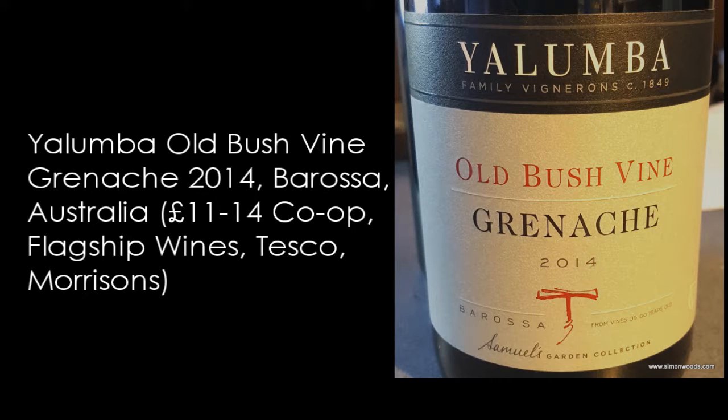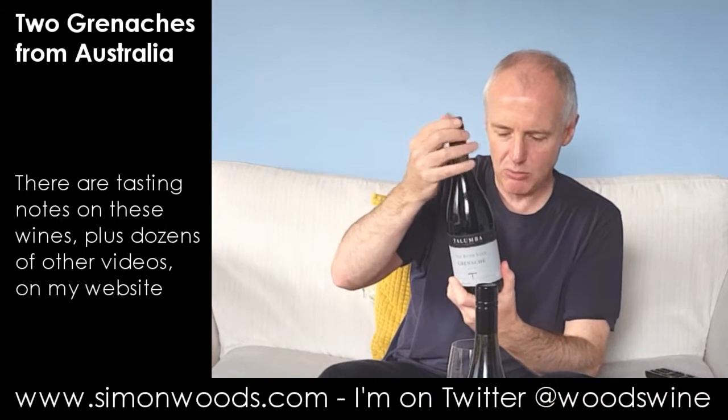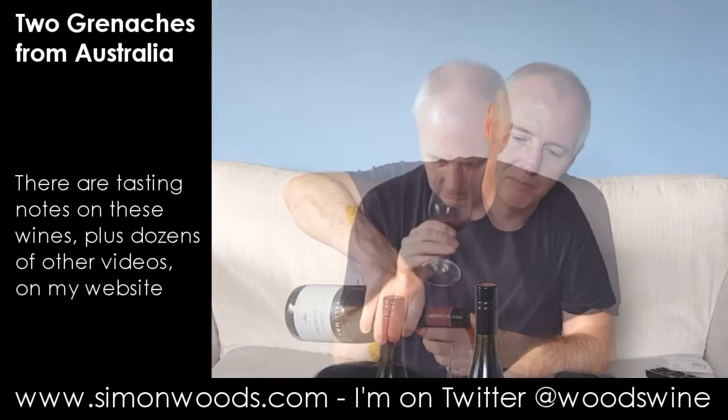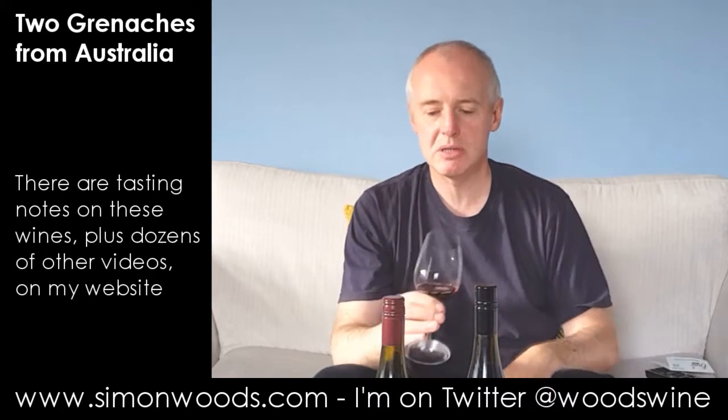I don't know whether it's Barossa Valley or Eden Valley, but it just says Barossa. Weighing in at 13%, let's give it a whirl. One of the first things I notice is the colour.